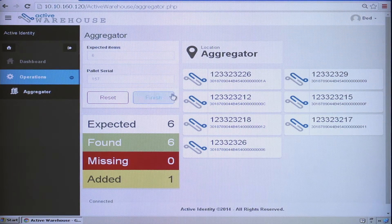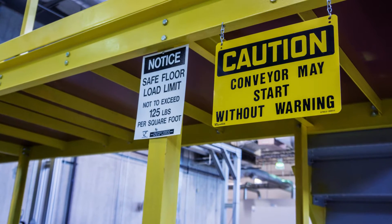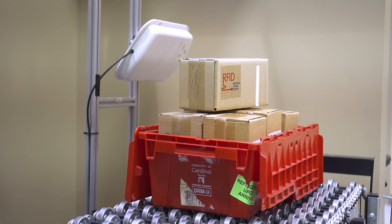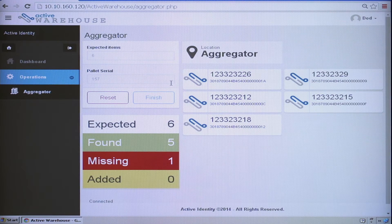Thus, your RFID hardware implementation doesn't have to be perfect, particularly in difficult environments. This method lessens the expense of implementation while providing significant benefit over barcode-based solutions.